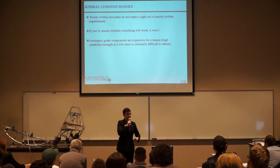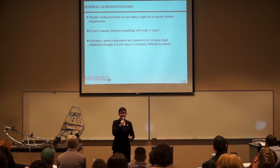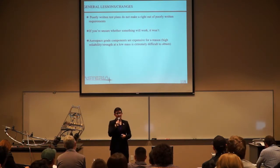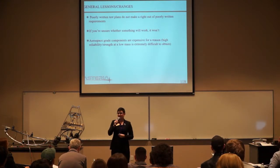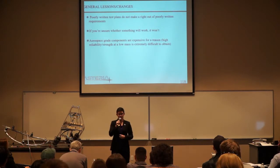Aerospace grade components are expensive for a reason. A lot of times we were unable to obtain a part because it was far outside our budget, so we used a $3 part from Home Depot — which worked, but was a little sketchy. There were air leaks, slightly scared noises when you ran air through it — things we didn't want to deal with, but that could have been fixed if we had money for an aerospace grade component.